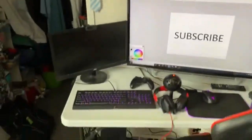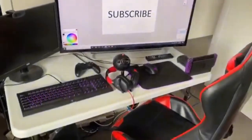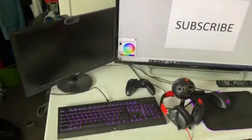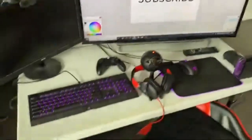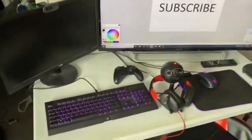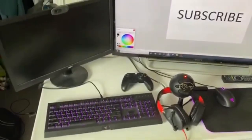Alright everybody, here is the gaming setup of 2020! This is going to be insane - everything in this video is so cool. I just can't believe I have some of this stuff; I'm so thankful and in a good position to get it. Let's get started!